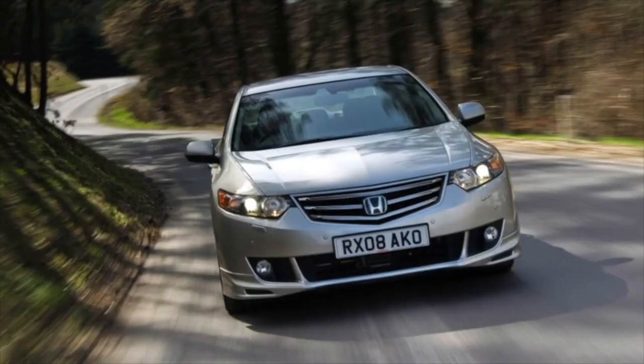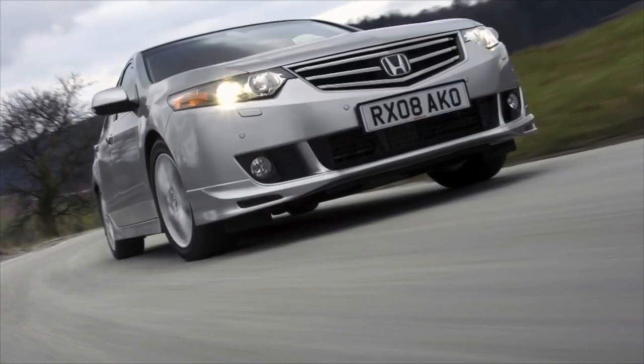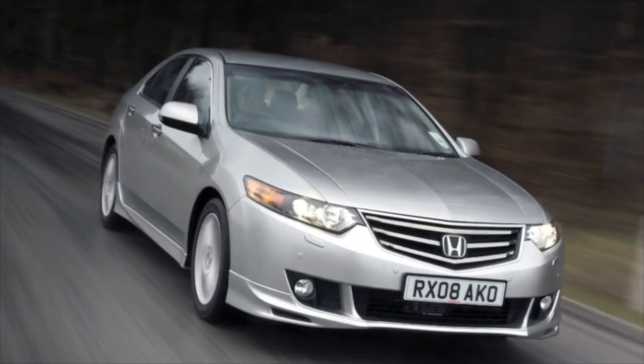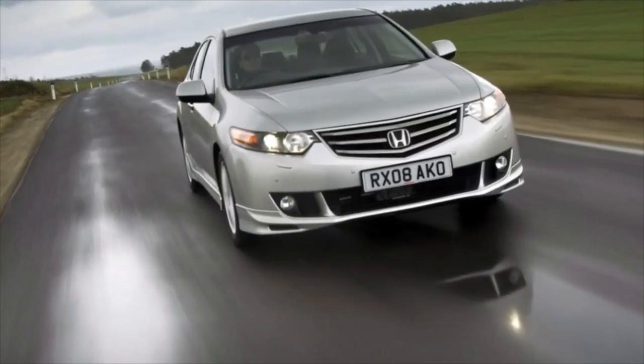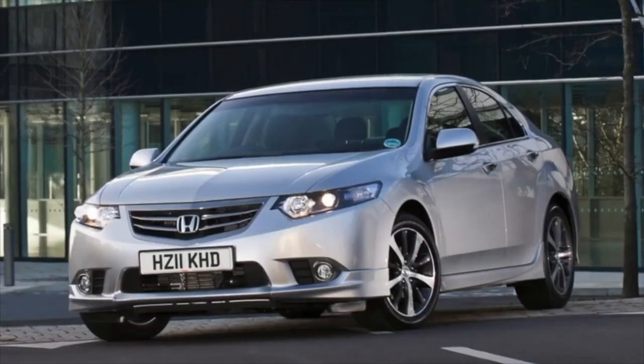Greetings dear friends! I present to your attention the most common malfunctions and breakdowns that occur on the Honda Accord. In our market, the eighth generation of the model is represented only by front-wheel drive cars. There are no four-wheel drive, but this is not a reason for sadness — the car is low and off-road exploits are contraindicated for it.